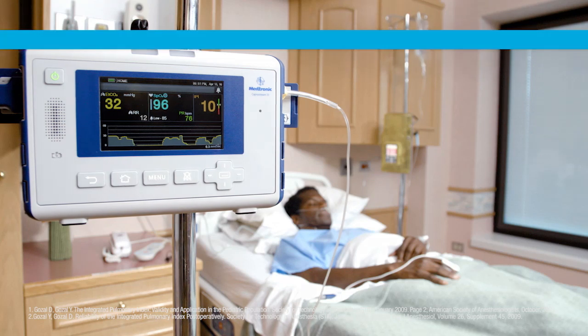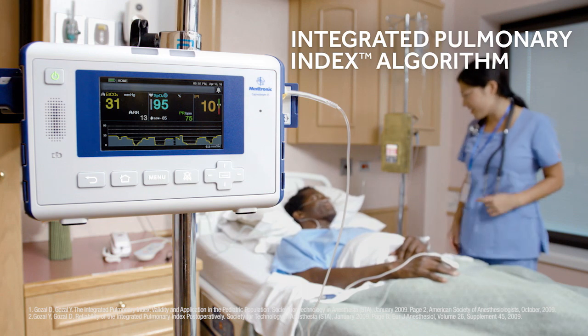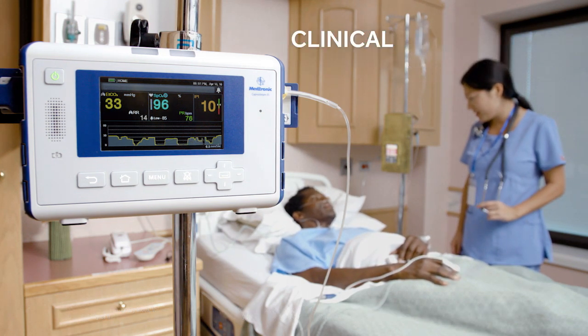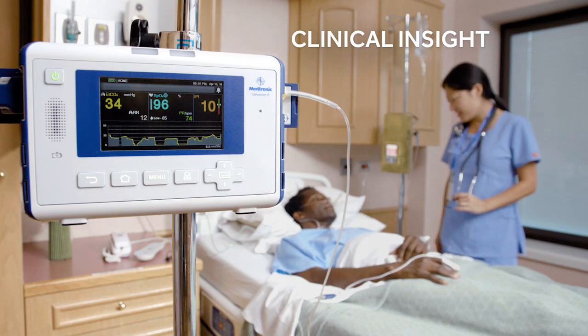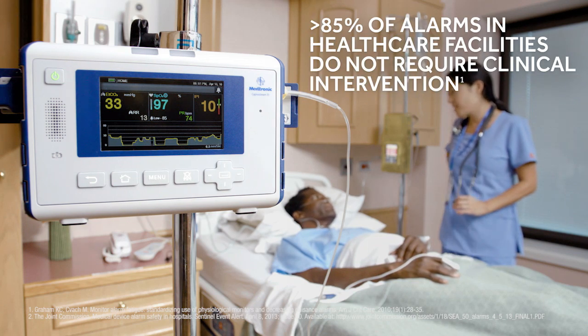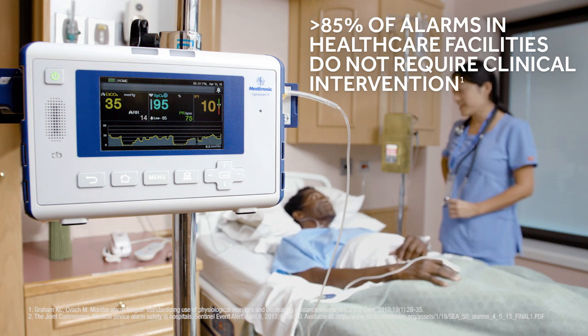Our exclusive Integrated Pulmonary Index combines four parameters into a single number for an inclusive assessment of your patient's respiratory status. The Apnea-SatAlert algorithm reports recurring apnea and DSAT events. Smart alarm management is another key benefit built into the CapnoStream 35. Reducing nuisance alarms is crucial to enhancing patient safety and improving clinical workflow.